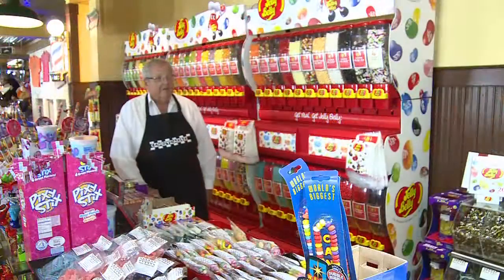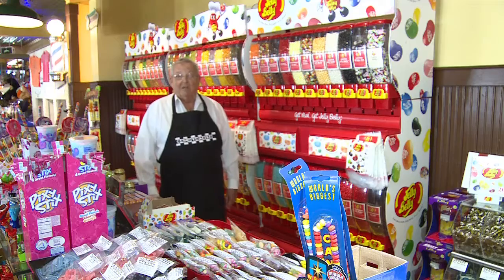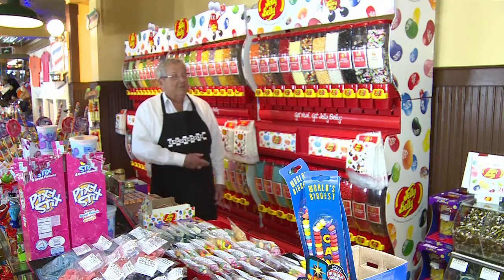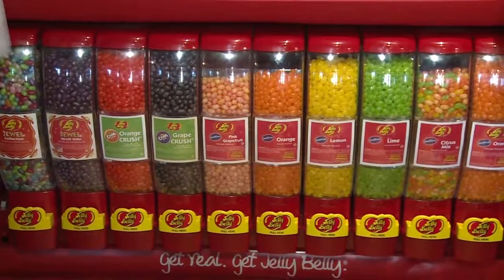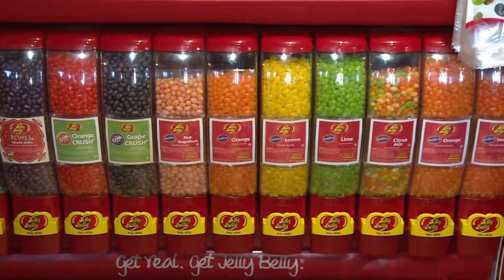Another one of the most popular things we have in the store — people all come for the Jelly Belly Jelly Beans. We don't make them of course, but they make 50 flavors, and we're probably one of the oldest stores in the area that carries all 50 flavors.